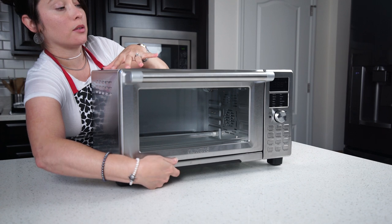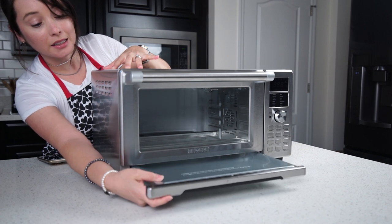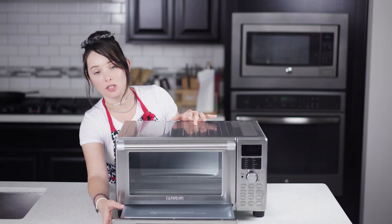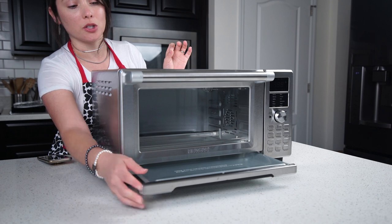It comes with this tray here — you can take it out, it's easy to clean, and they say it's dishwasher safe, which is so convenient for those of us who want to save time. You can just put this in the dishwasher.